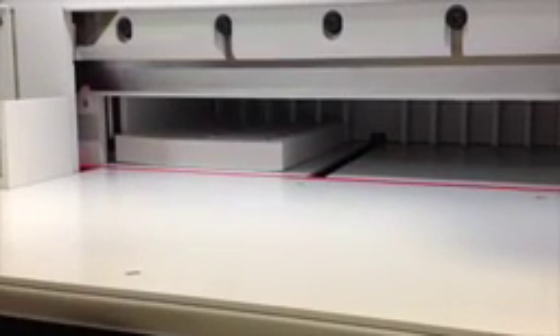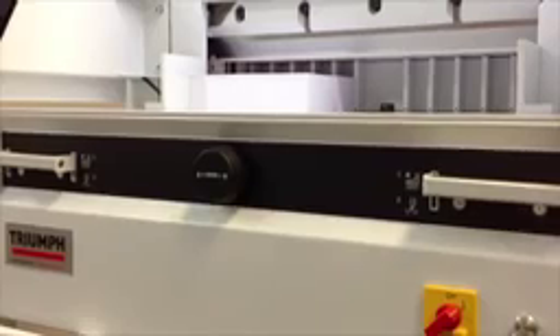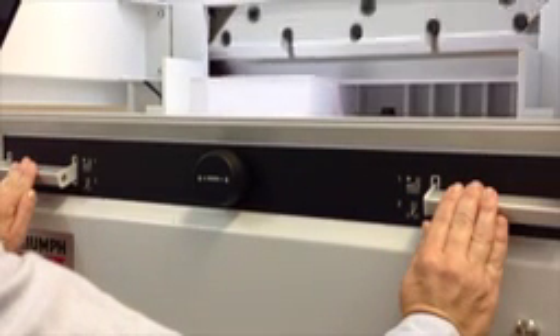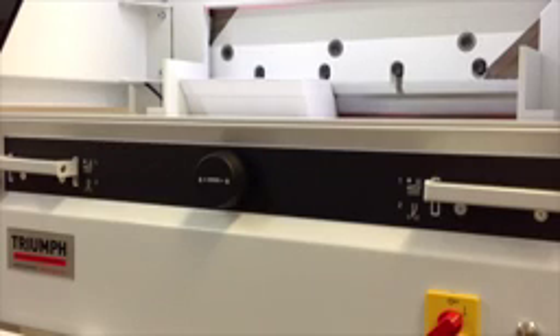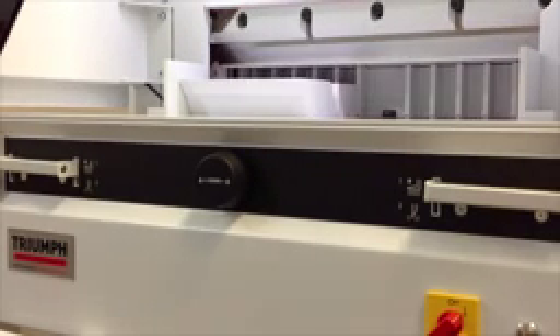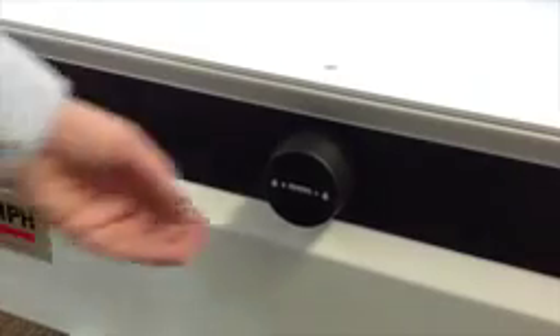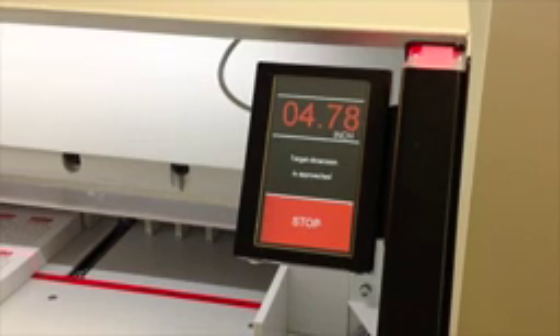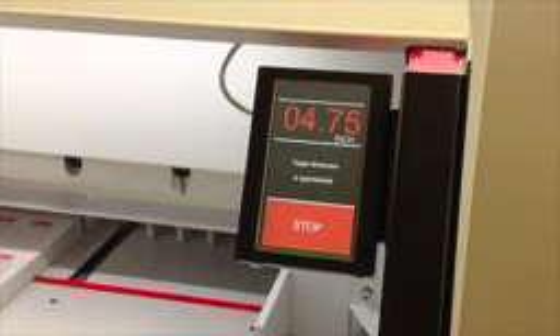The optical cutting line with bright and durable LEDs allows for quick and convenient cutting and trimming. Patented Easy-Cut Blade Activation Bars ensure true two-handed operation and allow the blade and clamp to be activated independently. The electronic hand wheel with infinite variable speed control is used for manual back gauge positioning.